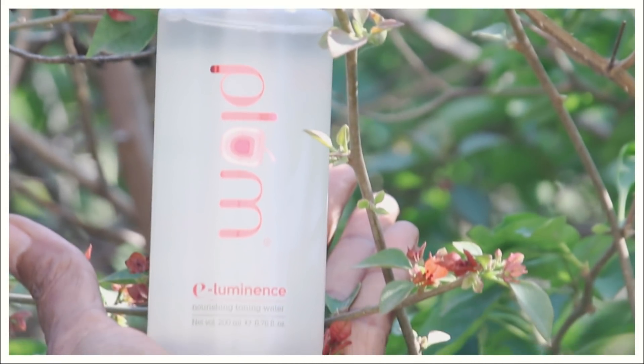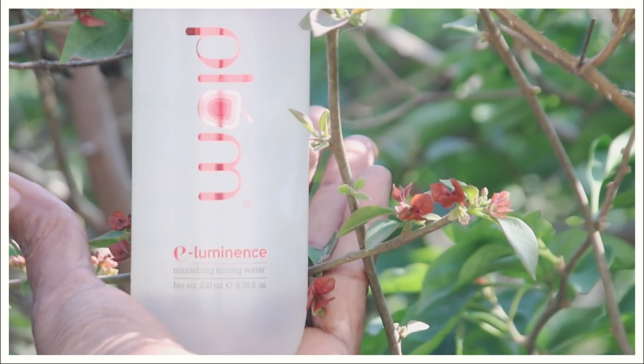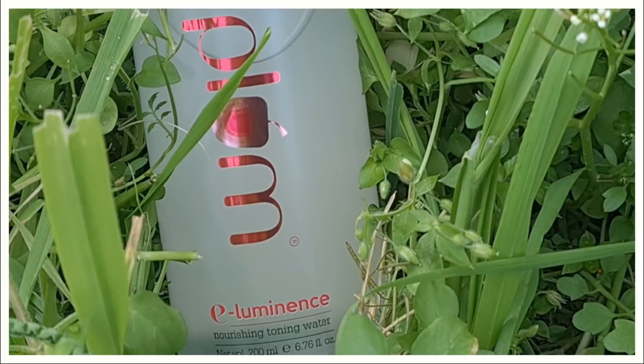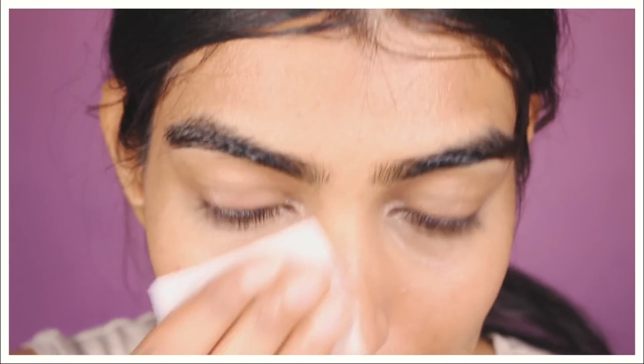The next step is toning. I'll be using Plum's Illuminance Toning Water, which has calendula, rose, and hibiscus to help soothe and nourish your skin. All you need to do is take a little on a cotton pad — as I'm showing in the video — and tone your face by applying it all over. You'll feel an excellent glow right after.